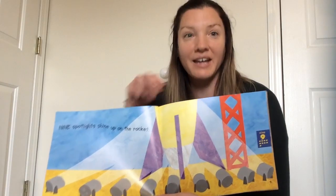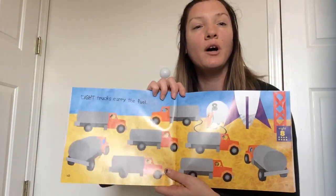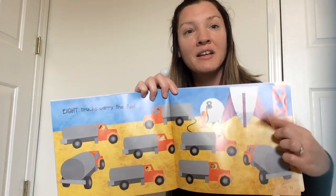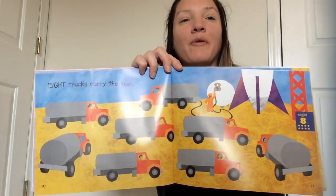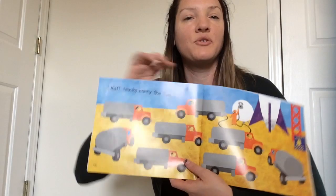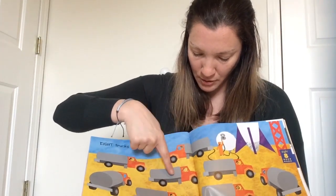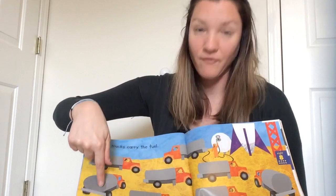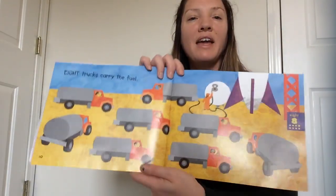Now we need to take one away. We did twelve, eleven, ten, nine, eight. Eight trucks carry the fuel. The rocket needs fuel or gas to fly up to space. Here's the number eight — it reminds me of a snowman. One, two, three, four, five, six, seven, eight trucks.